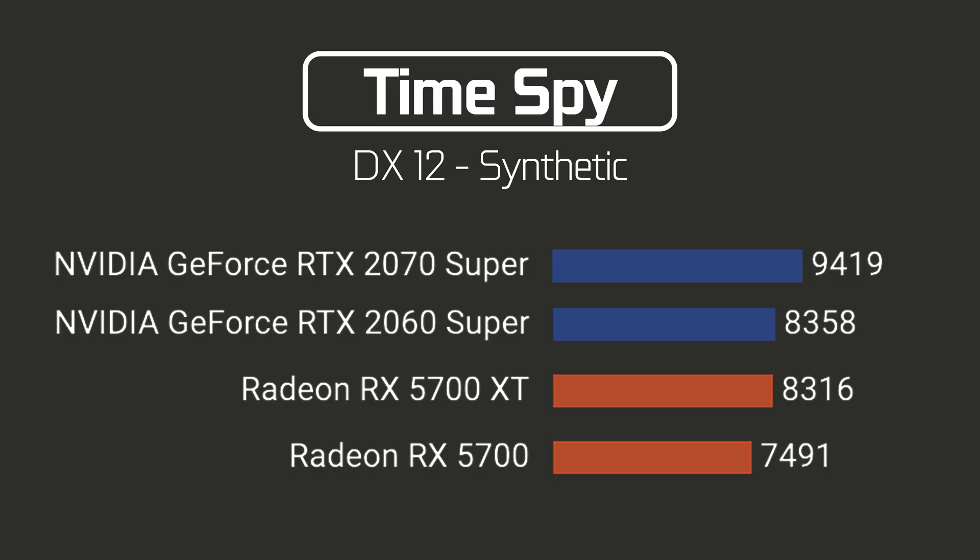In synthetic DX12 benchmarks, things change a lot. In 3DMark Time Spy, both the 5700 and 5700 XT get beaten by the RTX 2060 Super — and obviously the 2070 Super. It's quite interesting that in-game the AMD cards seem to fare pretty well, but they completely tank in the DX12 synthetics.